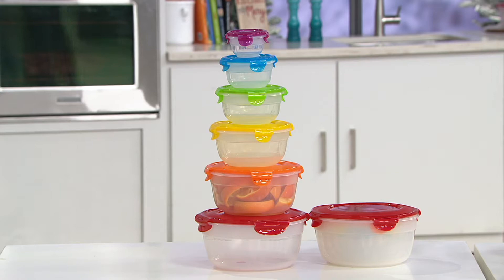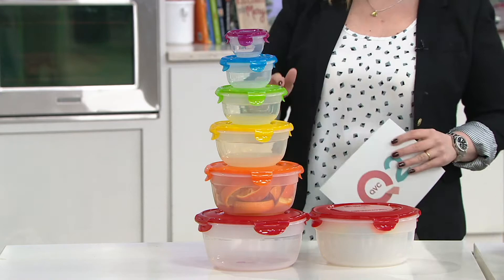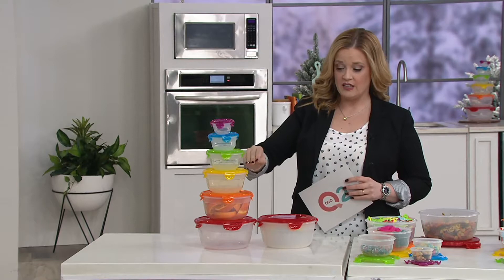605,000 have made their way out the door since its launch. It's K4-6654. This is six nestable bowls all in fun colors. You do not have to choose. You get one in purple, one in blue, one in green, one in yellow, one in orange, and one in red.